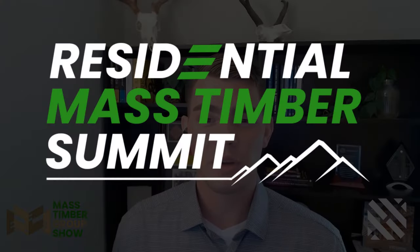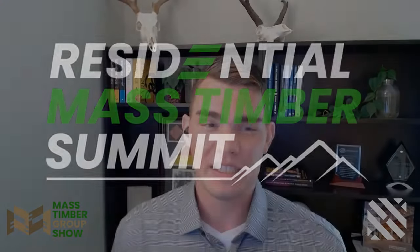Before we jump in, if you want to learn about residential mass timber and network with experienced professionals like Kyle, we just announced the 2024 Residential Mass Timber Summit taking place in Denver. Head over to the website to learn more and get on that waiting list — this event will fill up quick. With that, let's get into it.